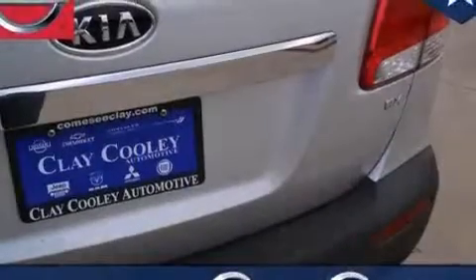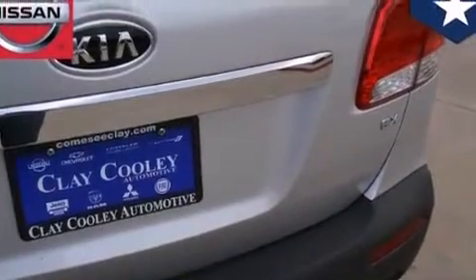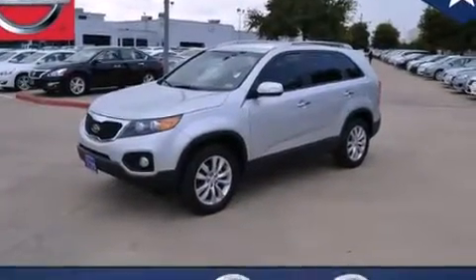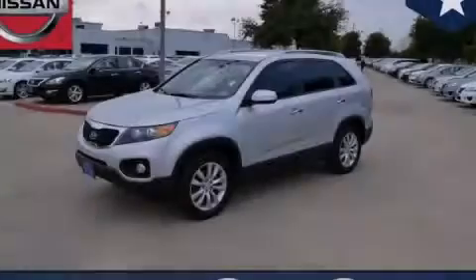With an EPA estimated rating of 29 miles per gallon on the highway, fuel efficiency is still high on the list of priorities. Please call us today for more information on this great vehicle.